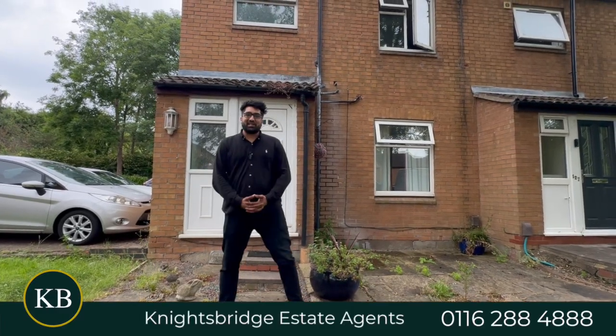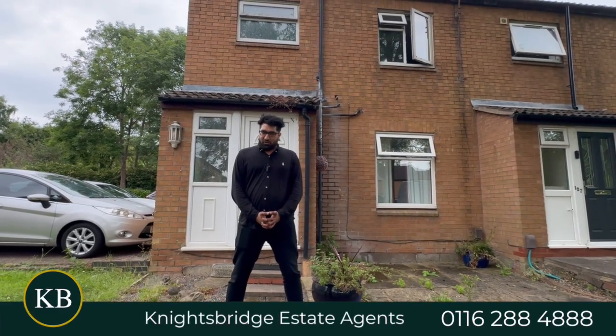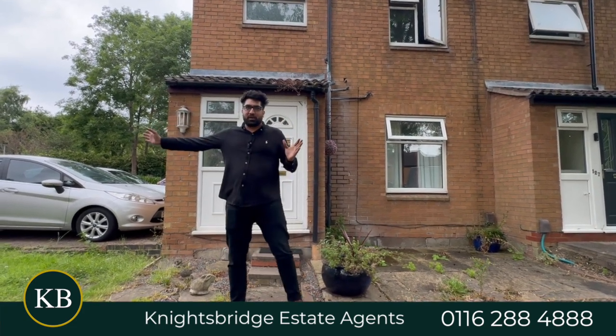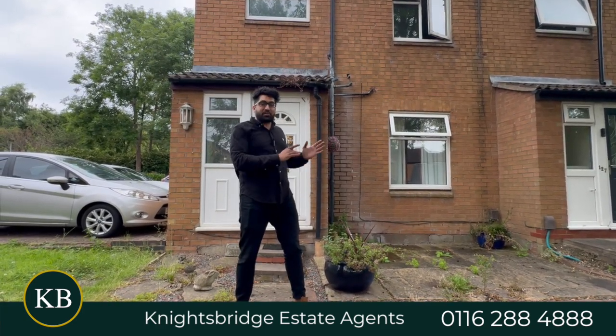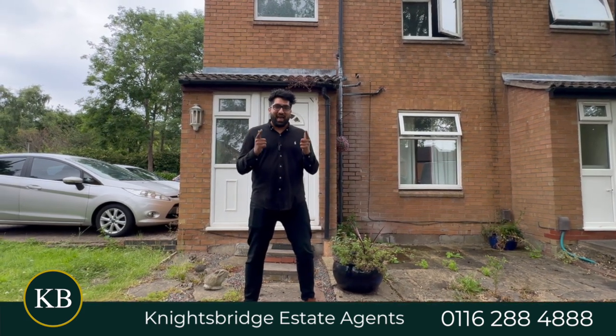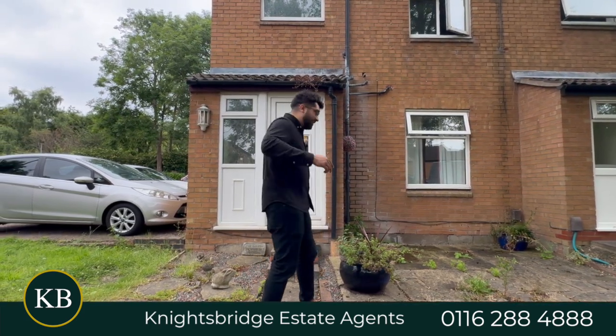Hi, I'm Viraj from Knightsbridge Estate Agents in Wigston. Now, if you have been looking for your next project in the West Knighton area, with access to communal parking, three to four bedrooms, and a four-piece bathroom suite for you to completely transform, have I found the place for you. Let's head on into Pendlebury Drive.